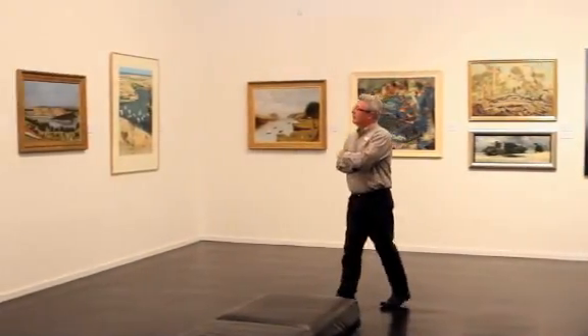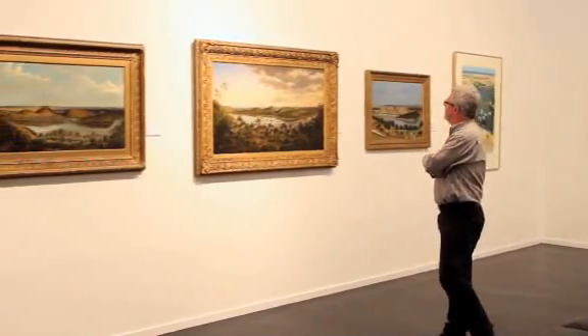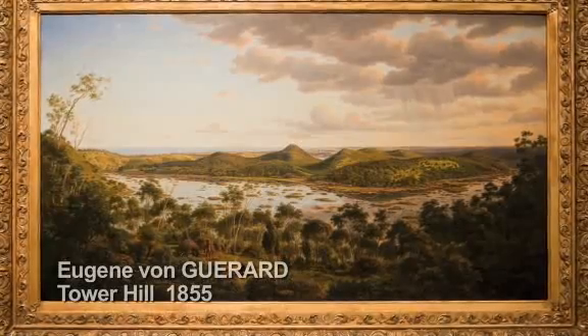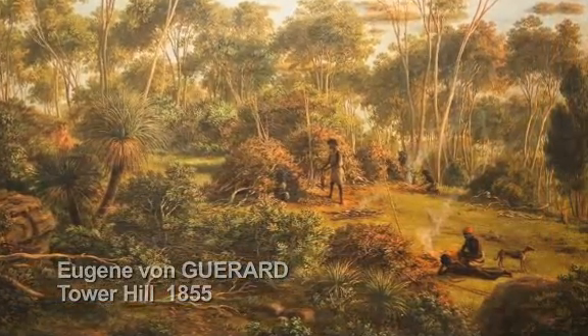To complement the European works in the collection, we also have a strong colonial Australian collection. One of the key works is Eugene von Gerard's view of Tower Hill. It's an iconic landmark on the outskirts of Warrnambool, and he painted that on his travels through this area in 1855.